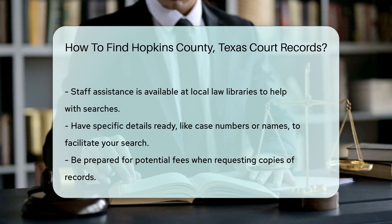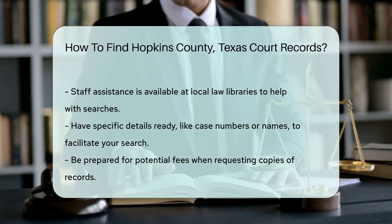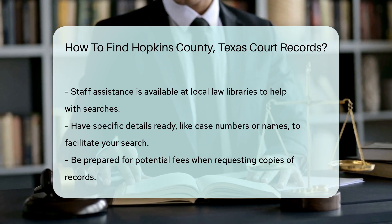Remember to have specific details on hand, like case numbers or names, to make your search easier. Some records may require a small fee for copies, so be prepared for that.